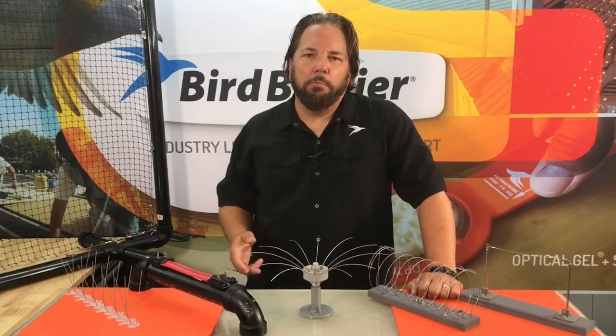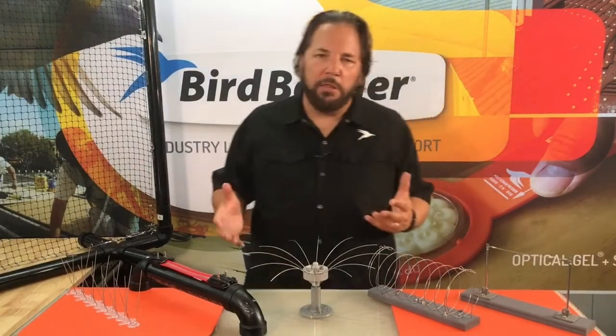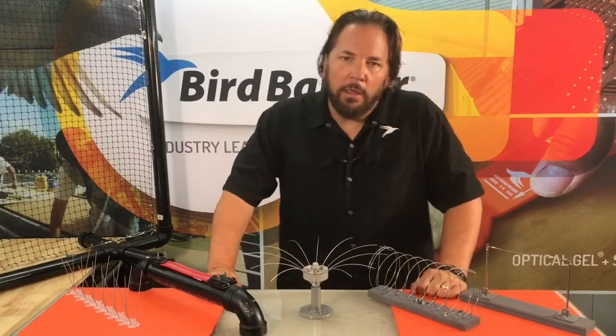To become an installer for Bird Barrier products, go to the Eventbrite link and you can register for one of our many online webcasts that we do for training and certification. If you are interested in having a system installed because of a bird problem, go to birdbarrier.com and we will put you in contact with one of our certified installers. My name is Michael Gallion with Bird Barrier and we will see you at the next video.